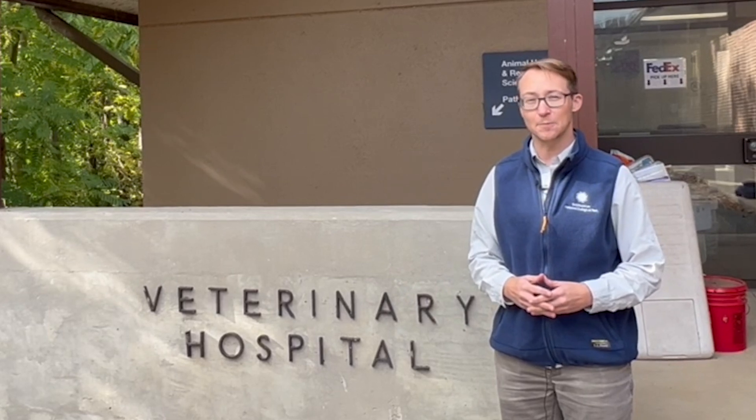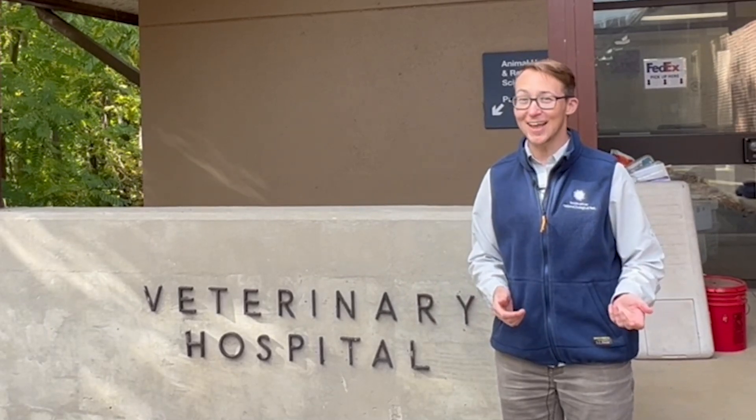So what do you think — do animals at the zoo visit the doctor? Animals big and small are just like us: they can get injured, they can get sick, they can even have a runny nose. So yes, absolutely, all animals that live here at the zoo visit the doctor, and this is where they come — the National Zoo's veterinary hospital.